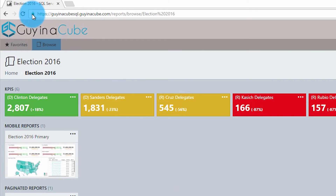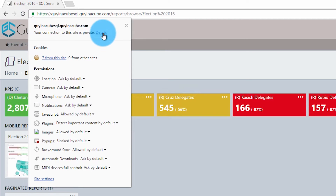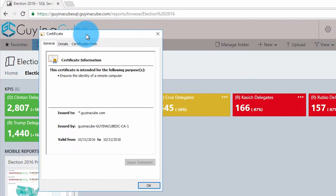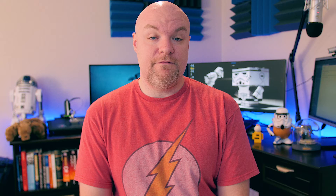For example, if I have a wildcard certificate for *.gynacube.com, I can use that when hitting my report server at gynacubesql.gynacube.com, and it will work perfectly fine — Reporting Services will come up as expected.